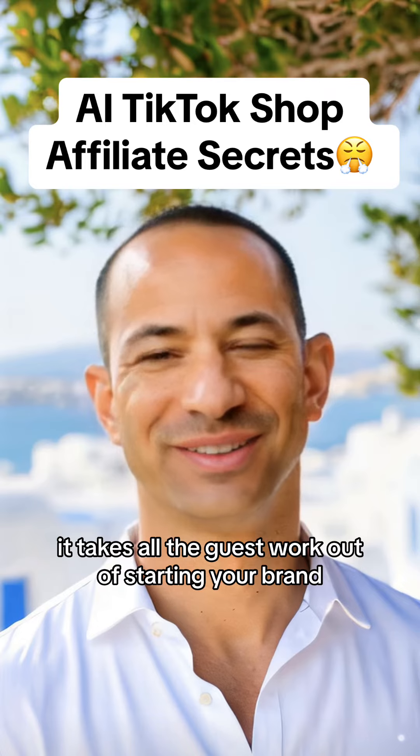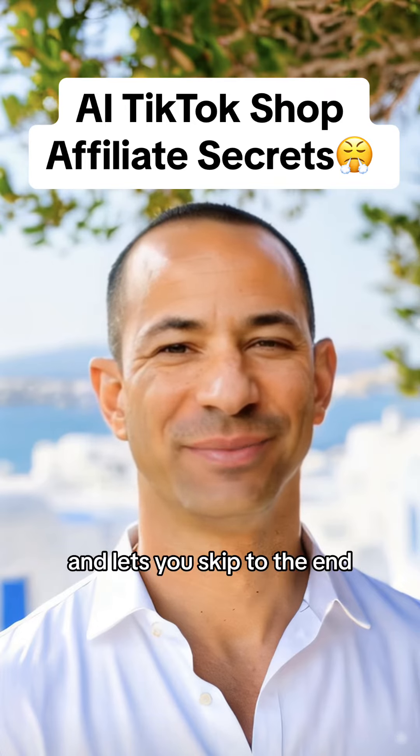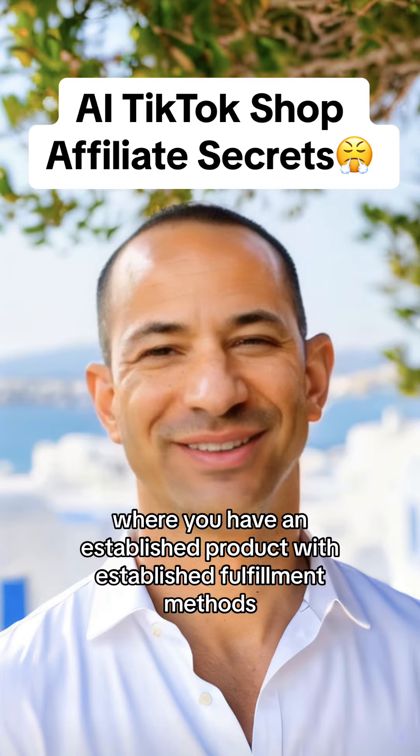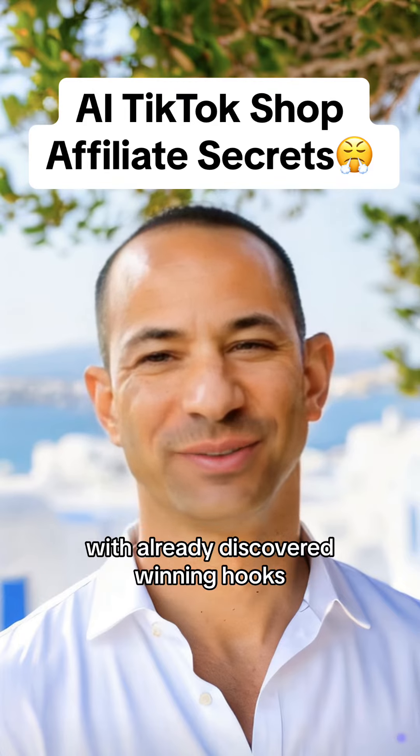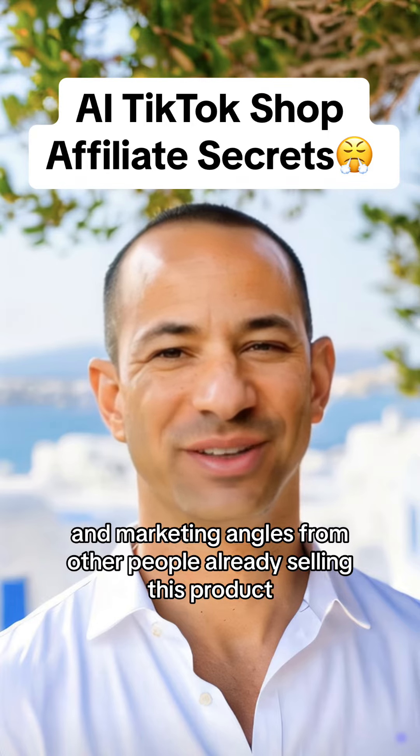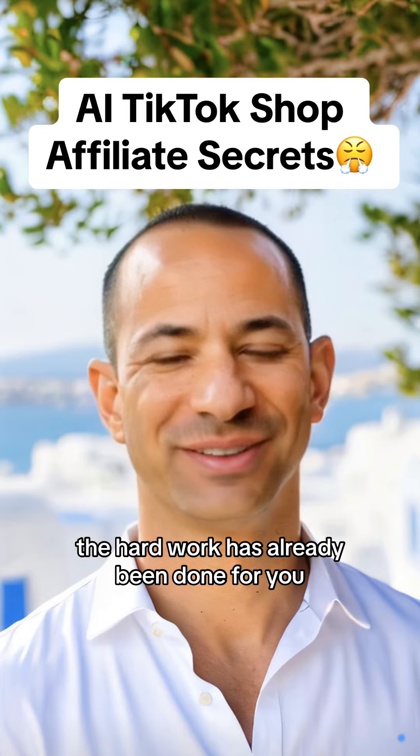It takes all the guesswork out of starting your brand and lets you skip to the end, where you have an established product with established fulfillment methods. With already discovered winning hooks and marketing angles from other people already selling this product, the hard work has already been done for you.